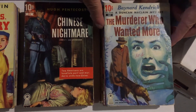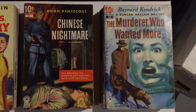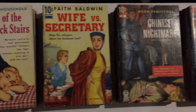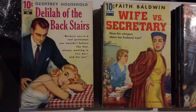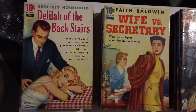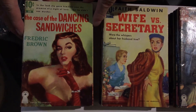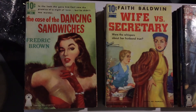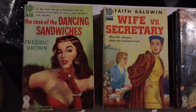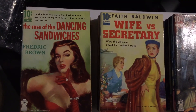Getting near the end now. One of the most sought-after and collectible books in the series is number 33, The Case of the Dancing Sandwiches by Fredric Brown, with cover art by Robert Stanley. Incredible book — very tough to find, very collectible Fredric Brown book.